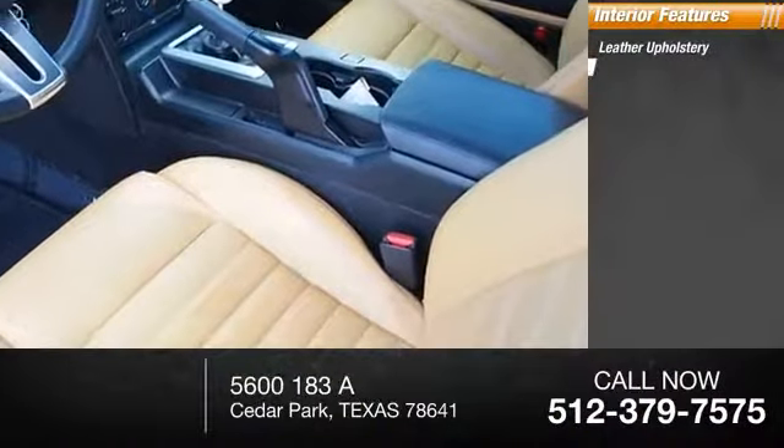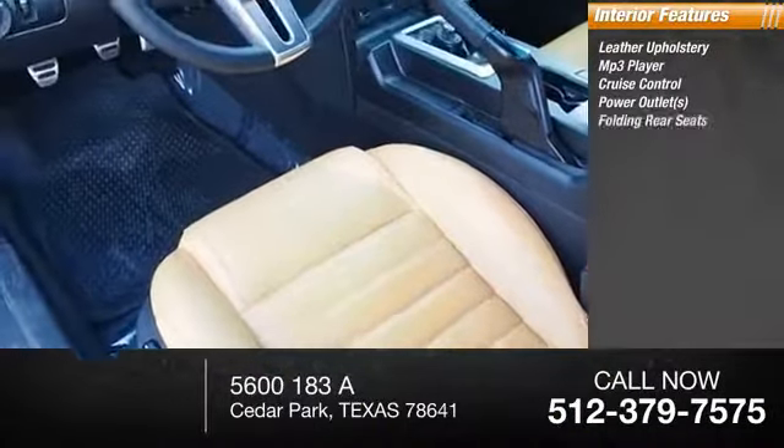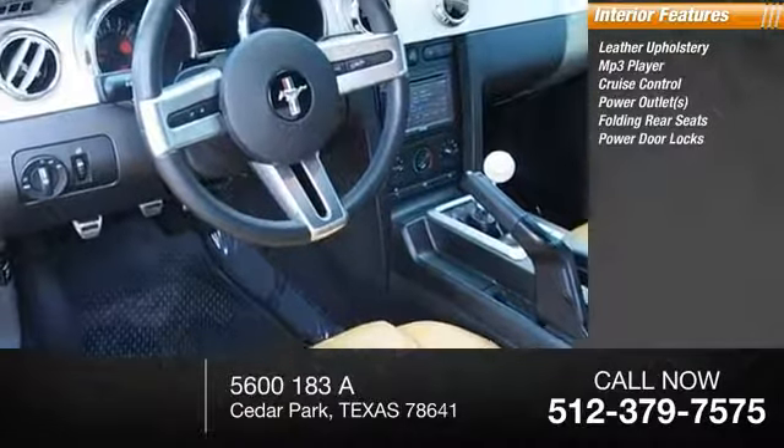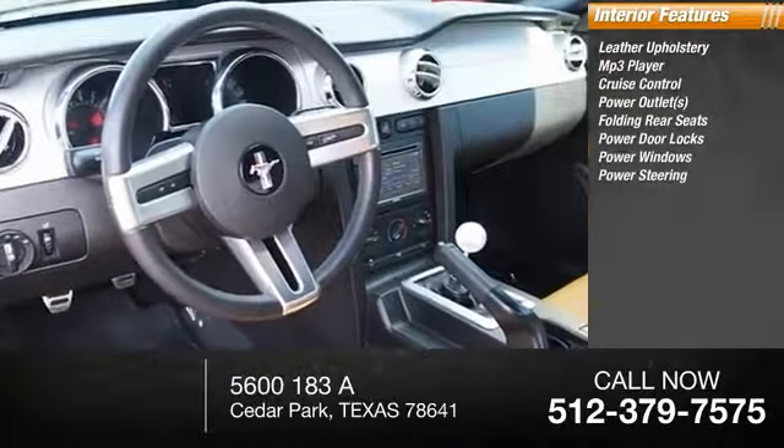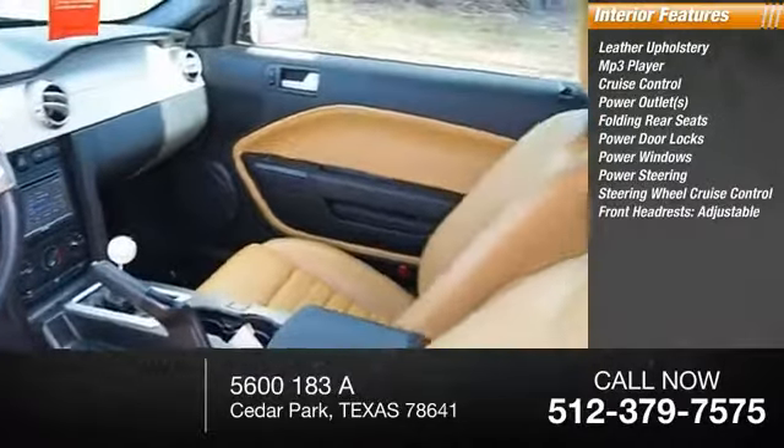Inside you'll find leather upholstery, MP3 player, cruise control, power outlets, folding rear seats, power door locks, power windows, power steering, steering wheel cruise control, front headrests.